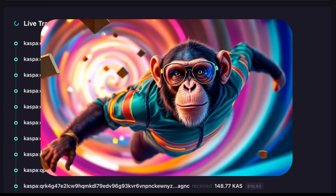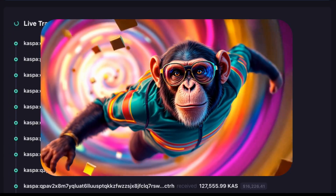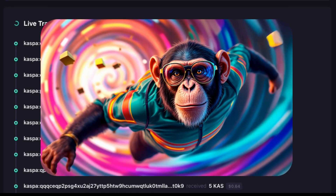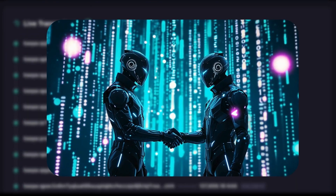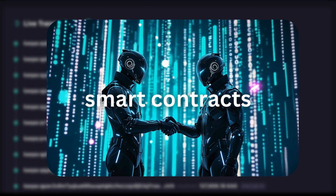Welcome back to CoinChimp, your channel for tech updates and onboarding insights for developers and professionals in the evolving crypto ecosystem. Today we're diving into a big topic: smart contracts on Casper.